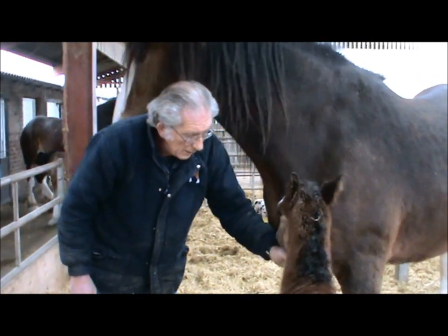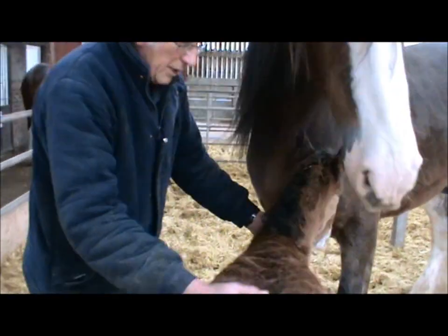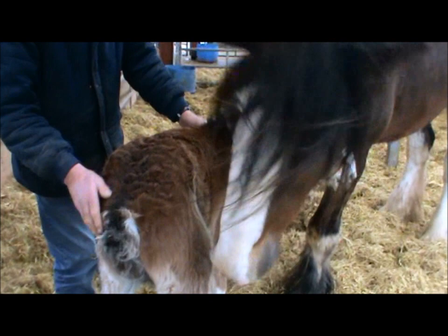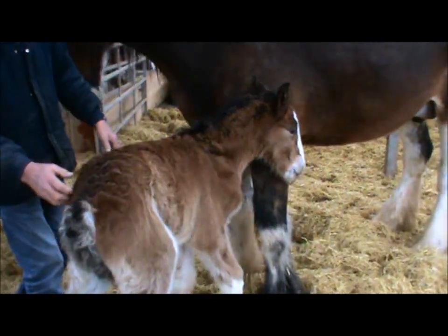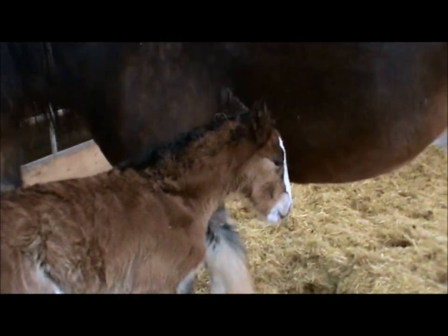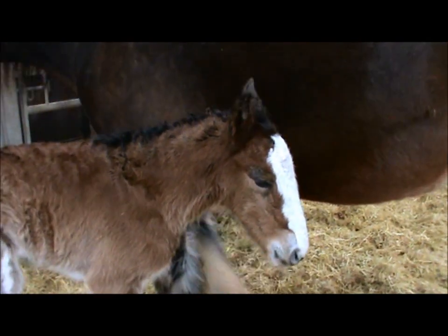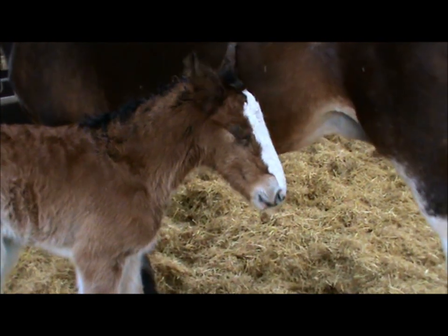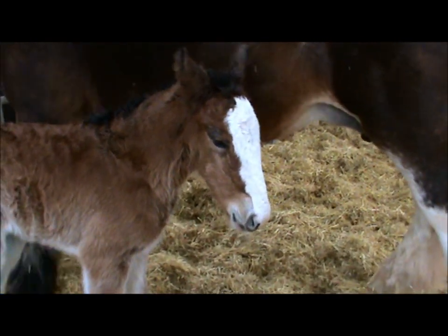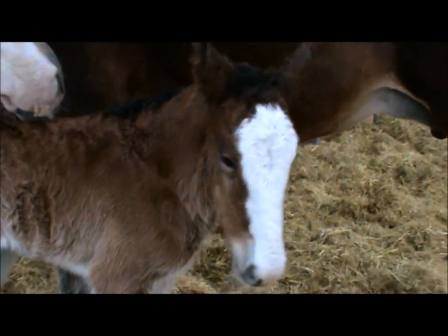Here's the newborn foal — it's 10 hours old now. You can see it's been up several times overnight and it's doing very well. We did have to get the vet out last night but ended up with the vet doing nothing. It's doing tremendously well sucking and at this stage everything's as it should be.